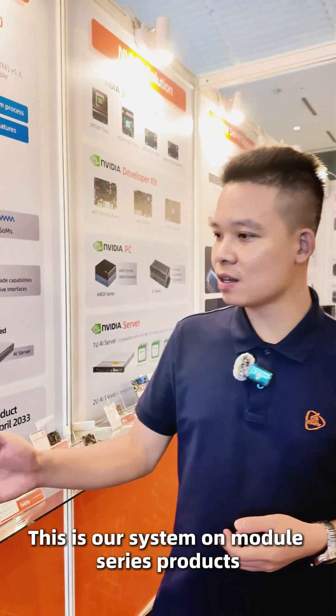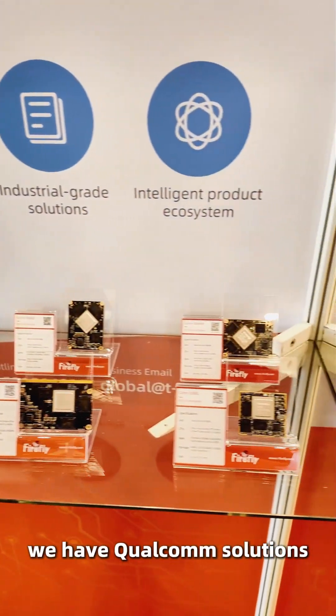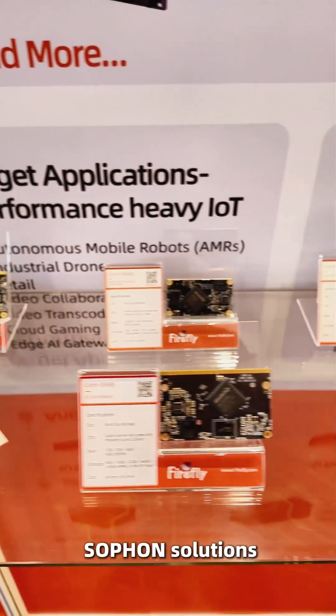This is our system on module series products. For system on modules, we have Qualcomm solutions, Nvidia solutions, Rockchip solutions, and SoftIron solutions.